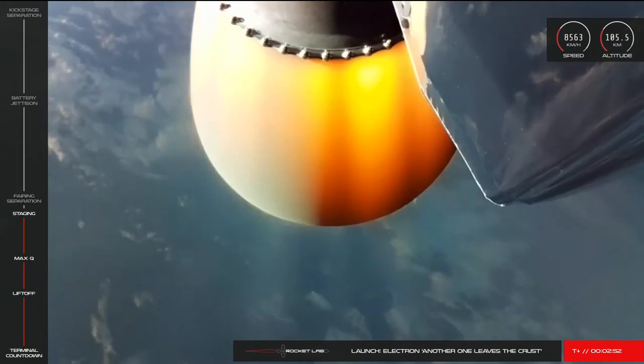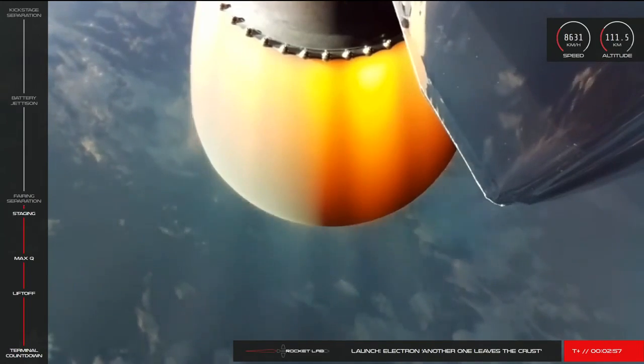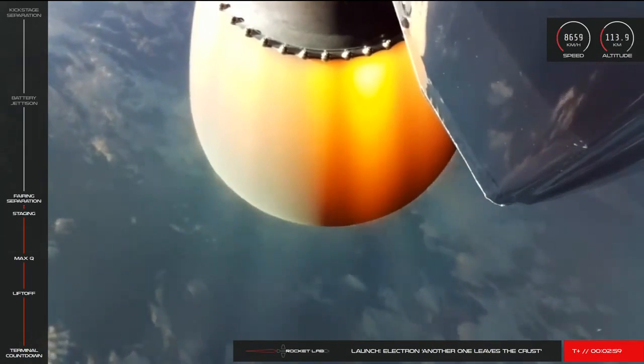You heard the good news there from Mission Control. We've had a successful main engine cutoff, separation of the stages, and ignition of the Stage 2 Rutherford engine.